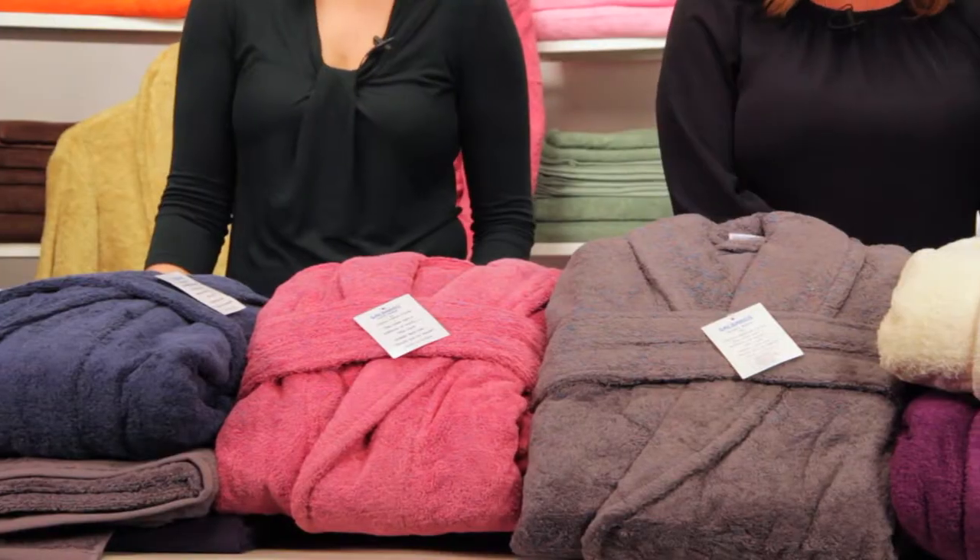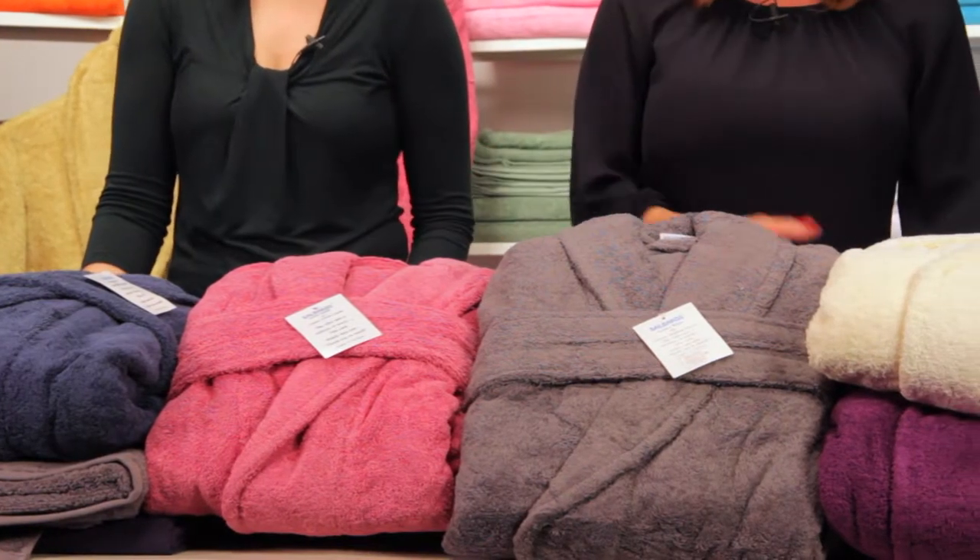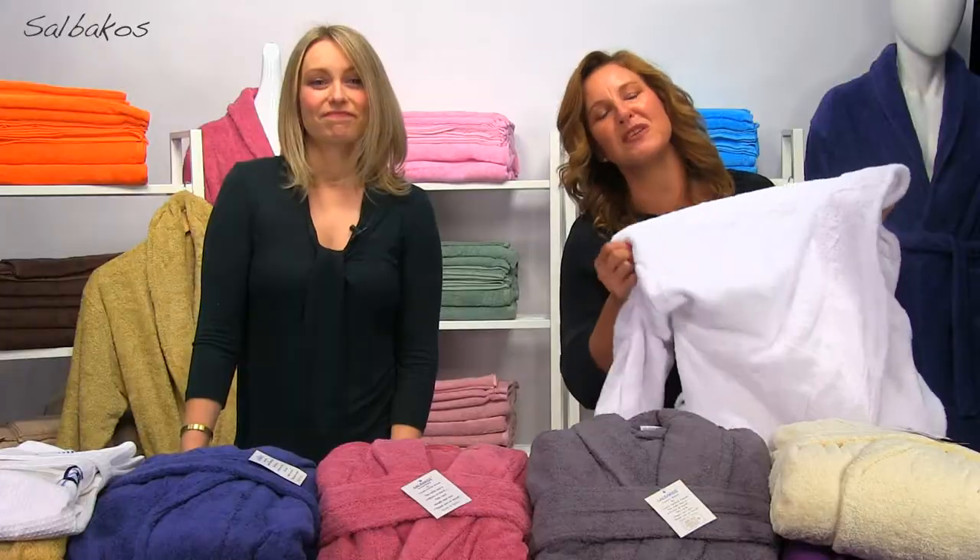When you imagine yourself at a spa or relaxing at a luxury hotel, you always picture yourself in a bathrobe, right? Why? Because when you put on one of these, it melts the stress away and feels amazing.